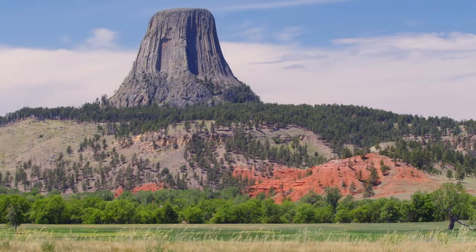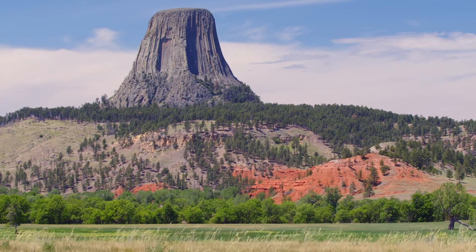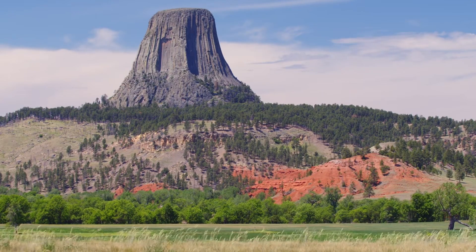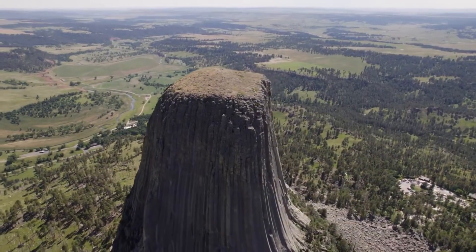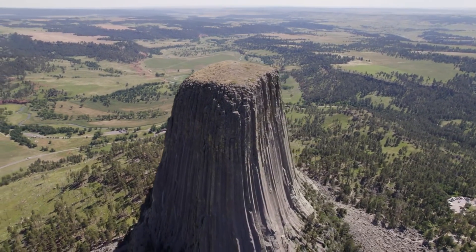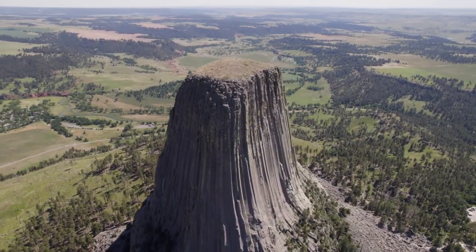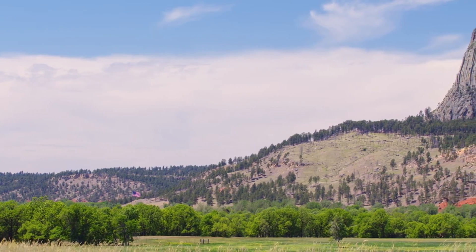These columns give Devil's Tower its unique and striking appearance, drawing the eye with their symmetry and the way they catch the light at different times of the day. Despite its apparent permanence, Devil's Tower is still subject to the forces of nature. The columns, while durable, are not immune to erosion and weathering. Over time, some columns have broken off and fallen, a reminder that this landscape is still evolving. The fallen boulders and debris at the base of the tower attest to this ongoing process.